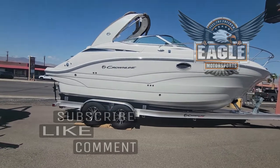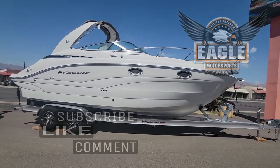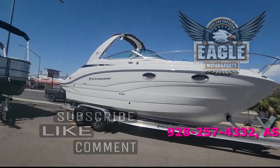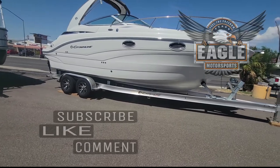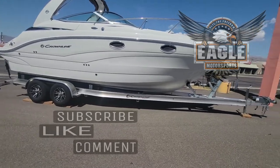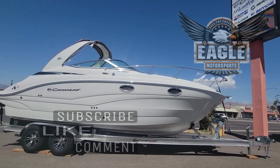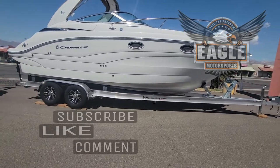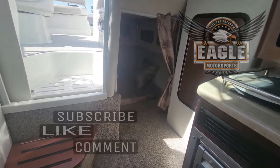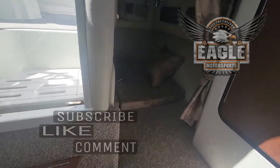Give us a call at 928-257-4332 and ask for Danny. You can also see our website at www.EagleMotorsportsAZ.com. You'll see all the specifications, additional photos, and walkthrough videos up on our website. Or stop in at 2106 Highway 95 in Bullhead City, Arizona. Again, this is just going to be a quick walk around view.